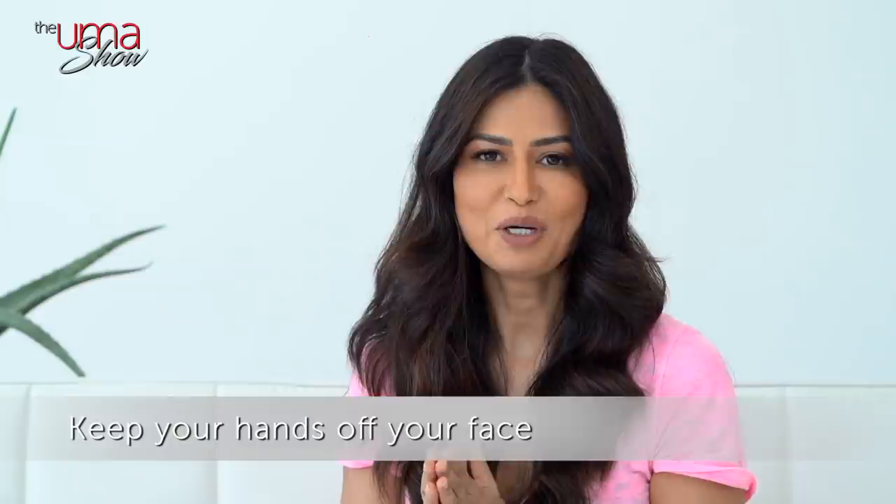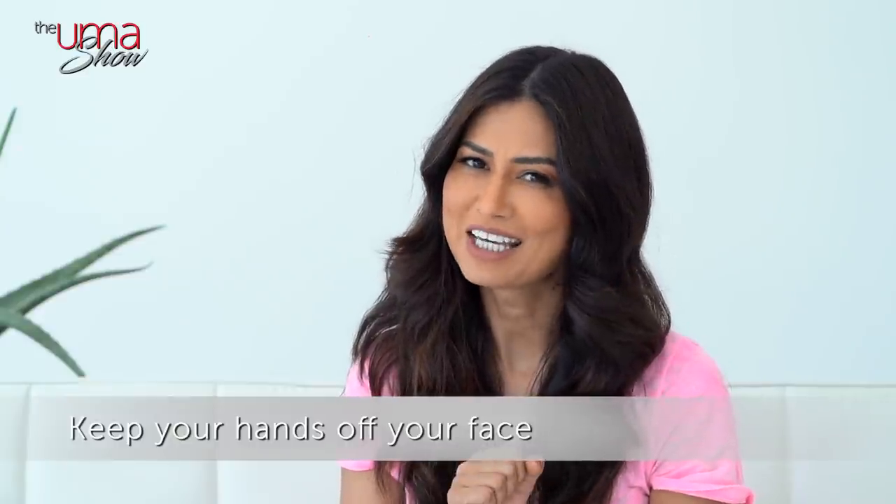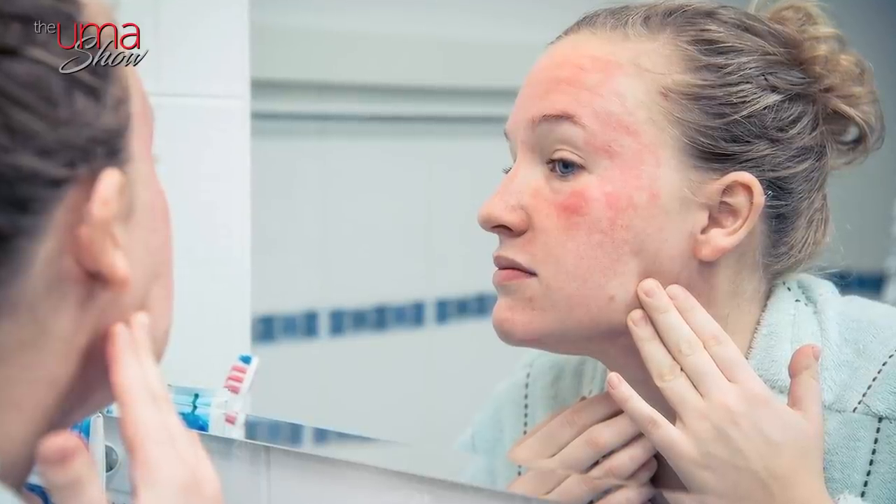First up: keep your hands off your face. As tempting as it might be to pop your pimples, scratch a mosquito bite, or squeeze a stubborn blackhead, think back to your mother's warning — don't pick. Scratching and picking at a spot will only increase the inflammation that's responsible for skin discoloration. The more you mess with it now, the worse it'll get later. So keep your hands off your face.